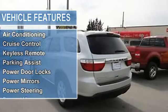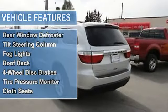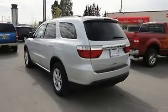Auto-dimming rearview mirror, cruise control, keyless remote, parking assist, power door locks, power mirrors, power steering, power windows.